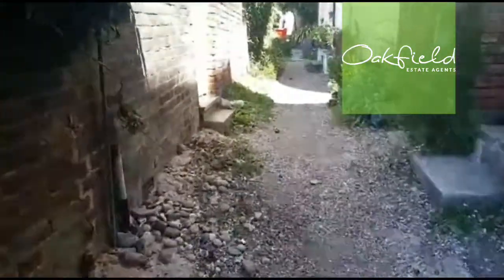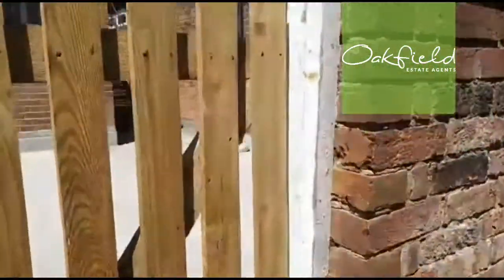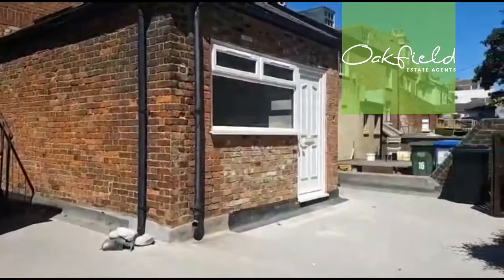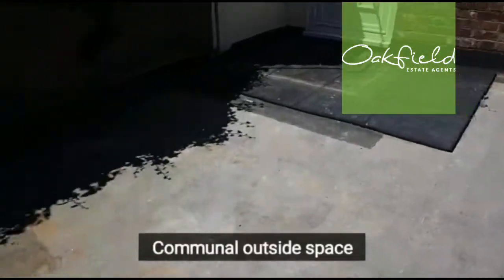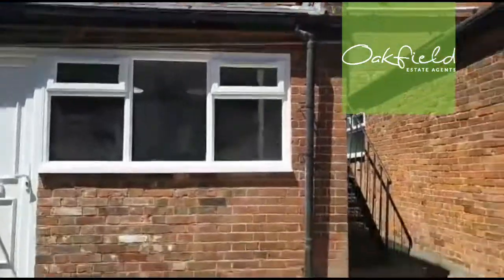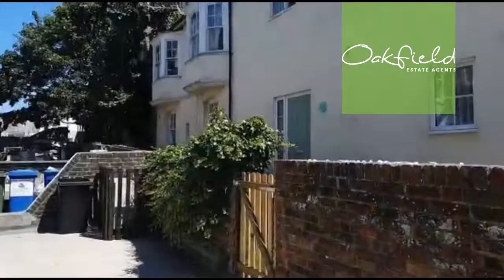Let me show you around. We approach the property via a pathway called Portland Place gate, which leads into the first apartment — this is number 40, and we've got number 41 right next door. There's a bit of communal area outside here. Literally the sea is just over there and the town centre is just behind. It is lovely, especially on a day like today.